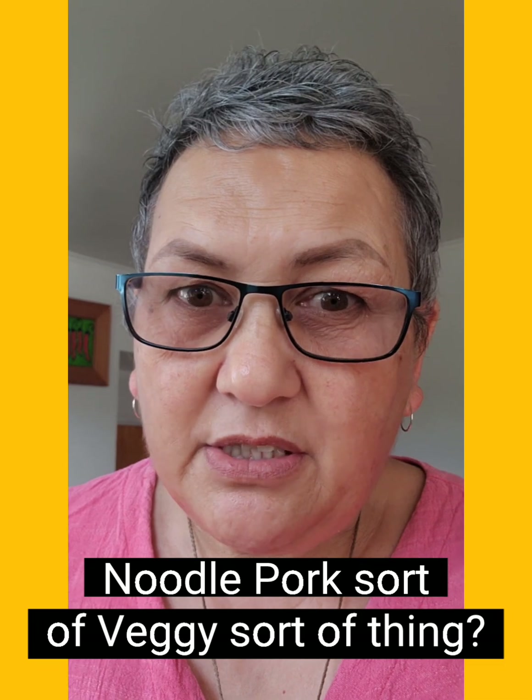Kia ora koutou, all you lovely people out there! It is a smoking day here in Whangarei and it is going to be dinner time in about an hour, so we're going to be making a noodle pork sort of veggie sort of thing.